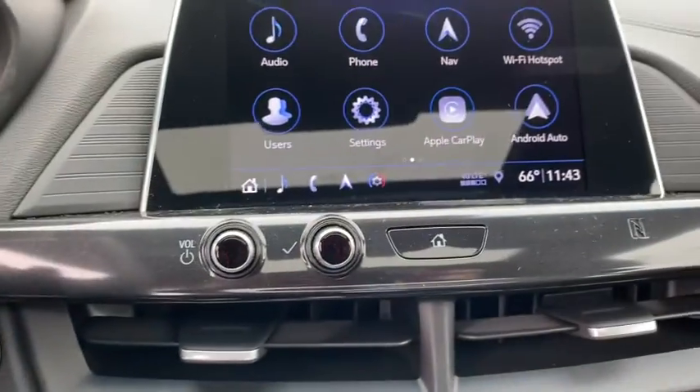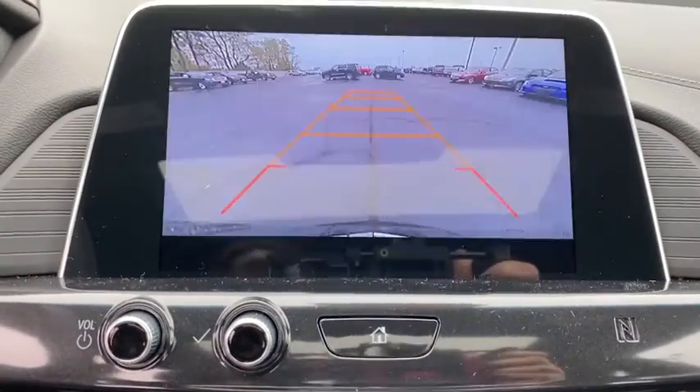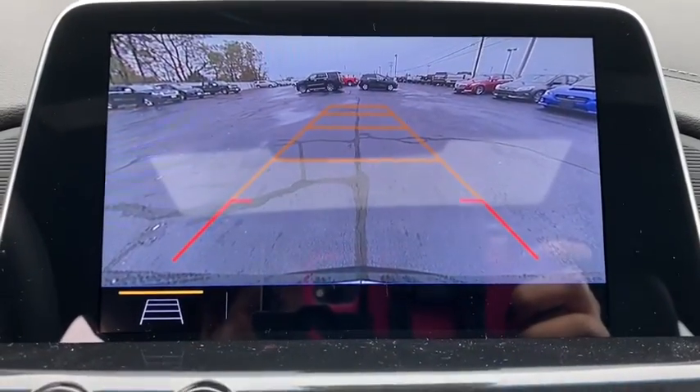Compass, rear window defroster, trip computer, power windows, panic alarm, tachometer, brake assist, remote keyless entry.